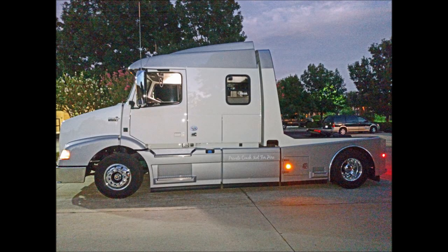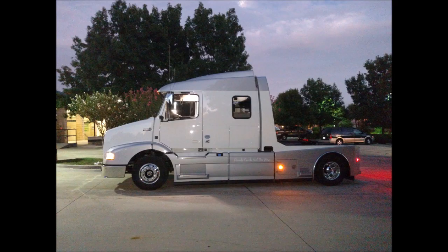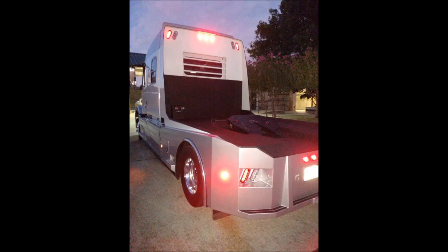Hi folks, Marco here with texascustomcoachworks.com. What do we mean about the ultimate RV hauler? Well, you're looking at it — this is a brand new truck from Volvo. What we've done is put together the perfect package for the show horse industry, RV haulers, full-time RV haulers, show cars, and private car haulers. This truck can be used both commercially and privately, and there's no special driver's license required.